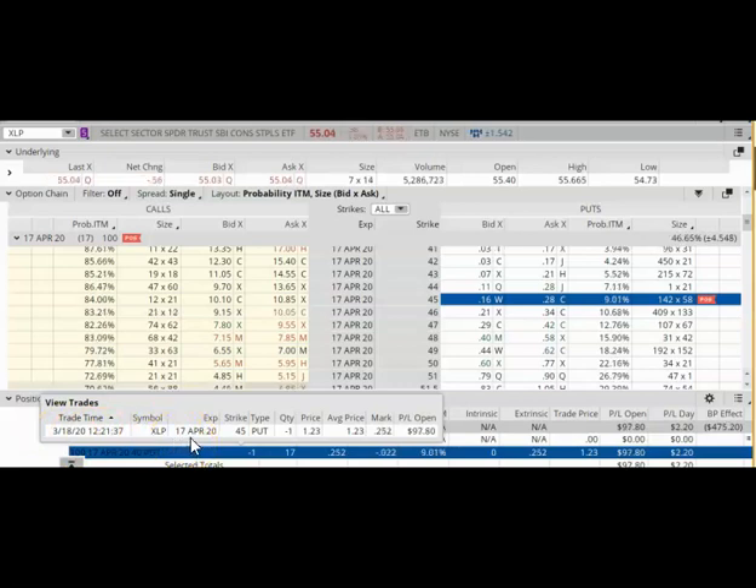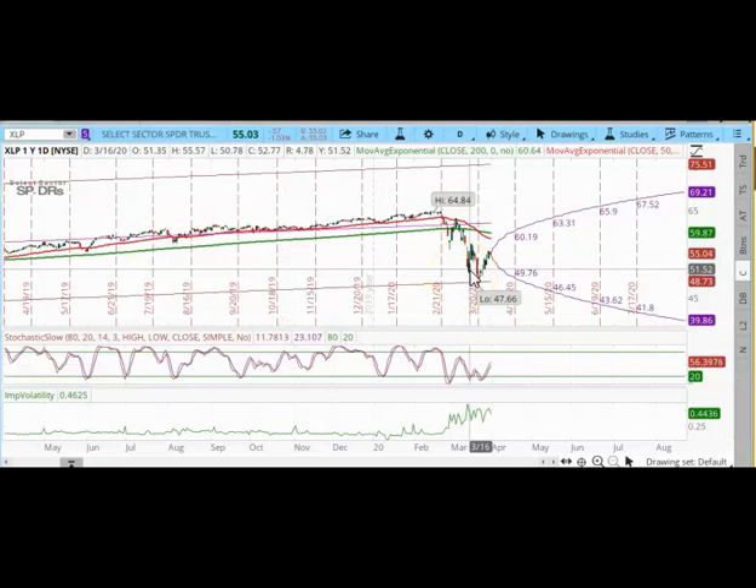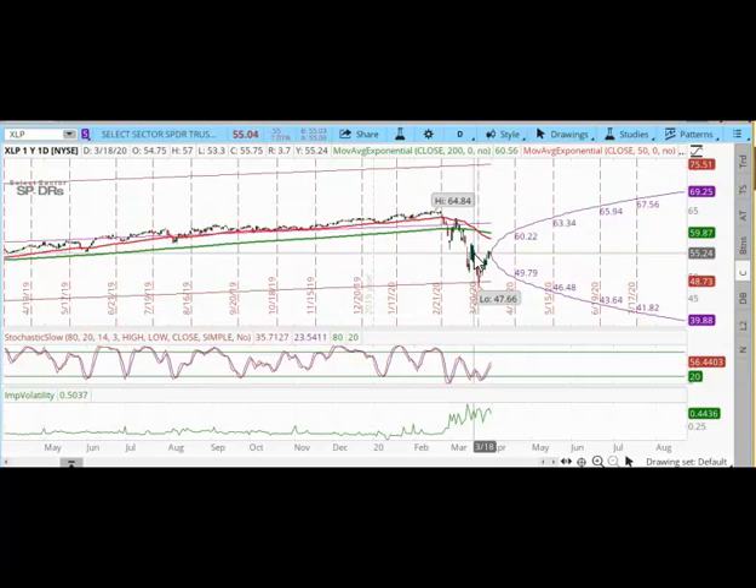Let's take a look at the charts and see what this looked like on March 18. This is a one-year daily chart of XLP and I placed a trade on March 18, right there. On March 18, XLP was trading between $53.30 and $57, so it was about a $4 range that day.